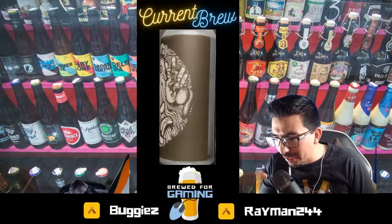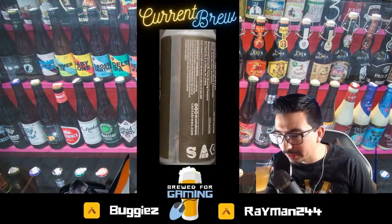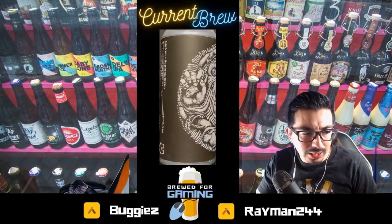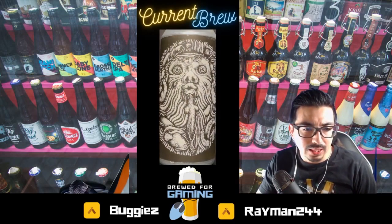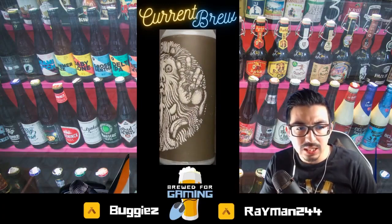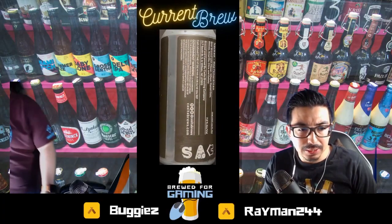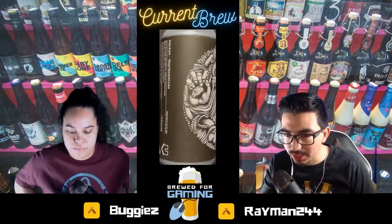Right off the bat, just a quick sip — I get almost a tangerine flavor. Kind of get a little bit of hoppiness. You can taste the hops. More than likely you would taste the maltiness, but there's a little bit of citrus in it — I can definitely taste the citrus.